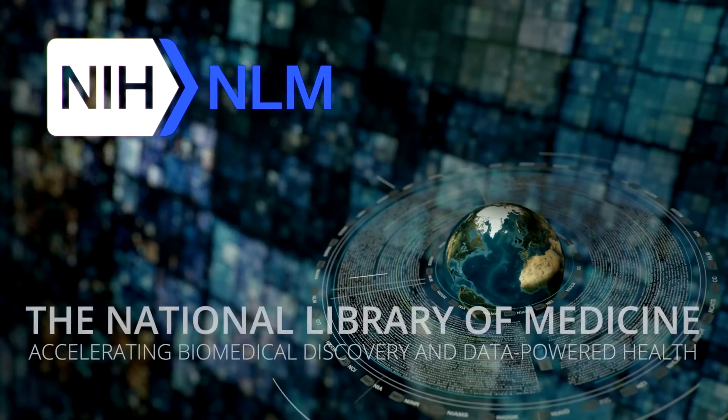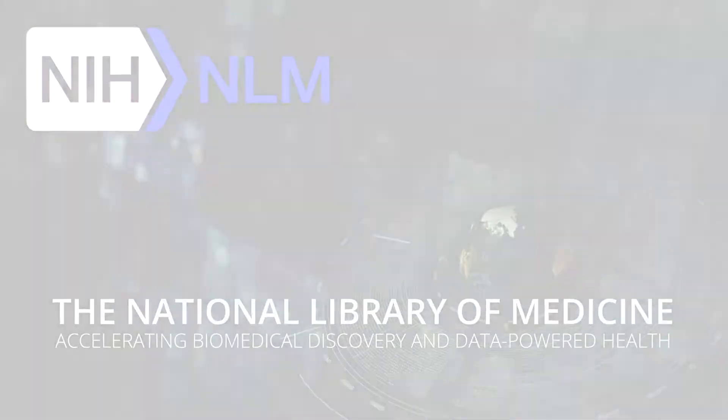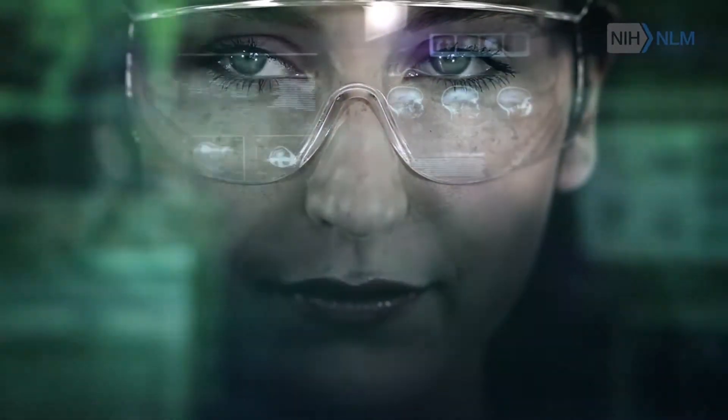Hello, I'm Dr. Patty Brennan. I'm the director of the National Library of Medicine. As a nurse and an industrial engineer, I've spent my career making sure that information is available to help people make everyday health choices and to support biological and medical discoveries.